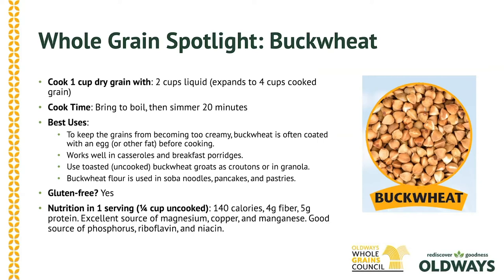I think buckwheat is really interesting when you just sort of toast it — you don't even cook it with water — because it has the texture almost like an almond. So I like to use buckwheat in place of croutons on a salad.